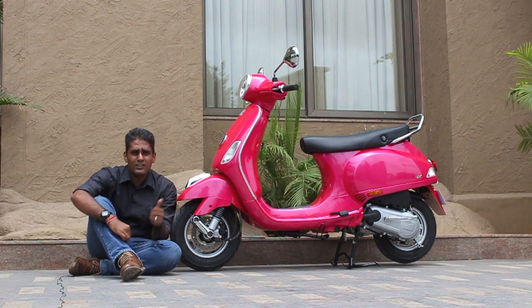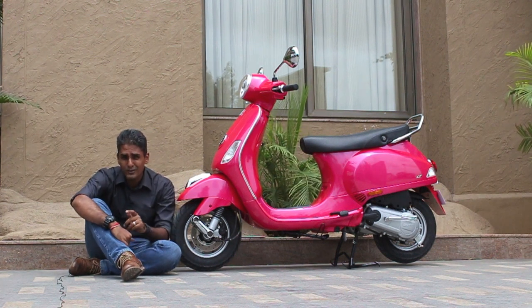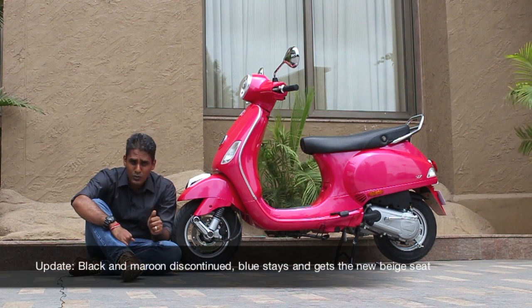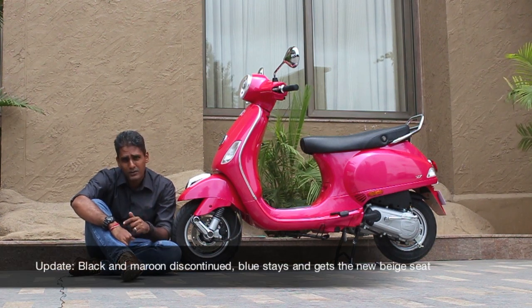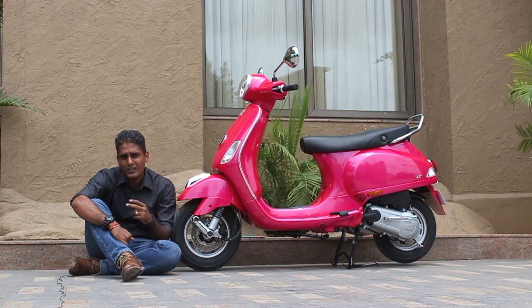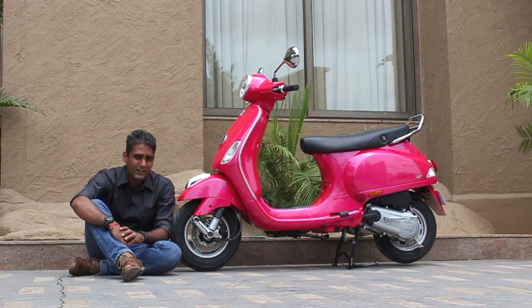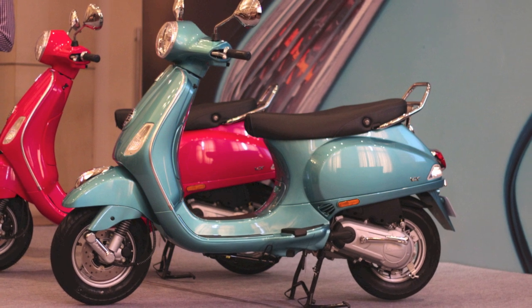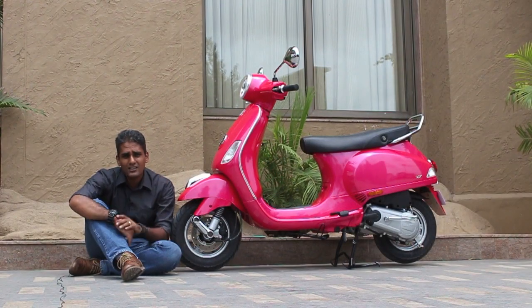Notice this new colour — this pink and a slightly more masculine blue are the two new colours added. They're effectively replacing the black and the very, very dark blue that Vespa used to have. Those two colours weren't really picked up by the market, so you've got bright-coloured replacements. Vespa says something like 30% of their sales come from the yellow and the red scooters, so obviously bright colours are a big draw.